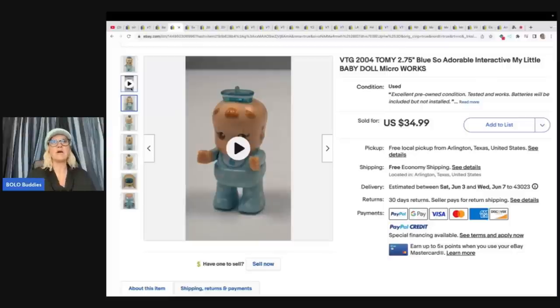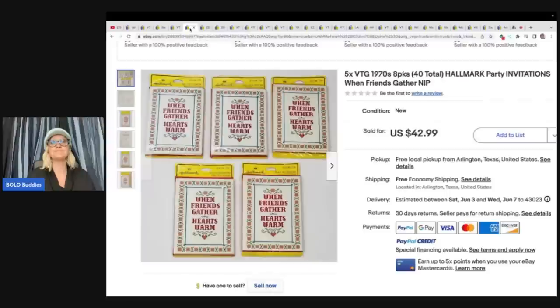Let me know down in the comments — does anybody here buy storage units and flip them? Do you have any recommendations? How do you do it? Are you selling the bread and butter, or only the big money items? Do you think it's worth it, or a waste of time?